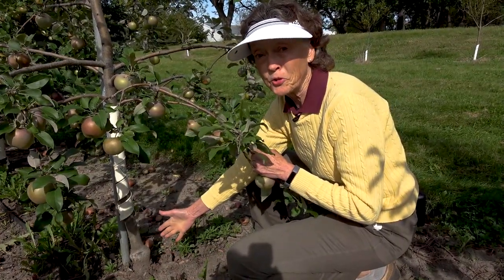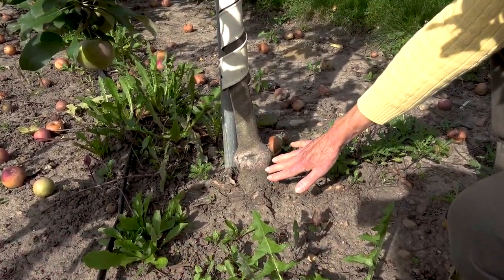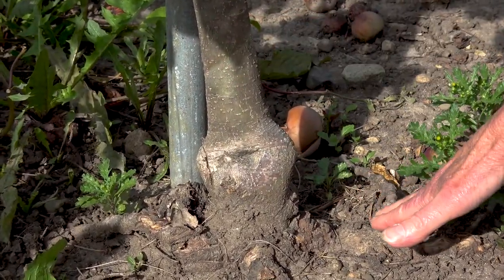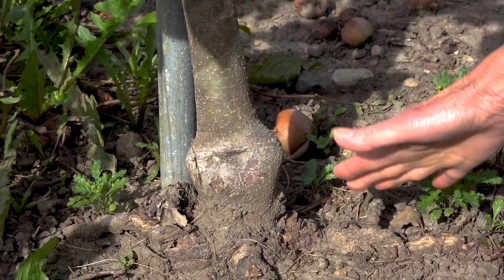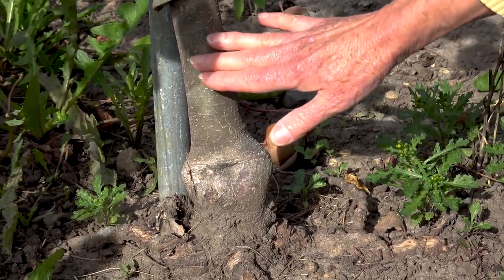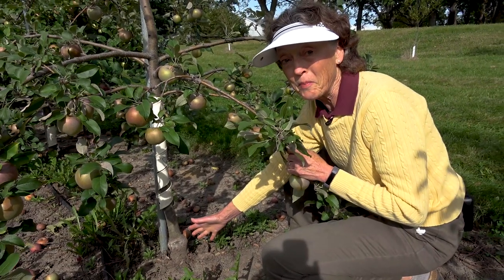We're going to look at the rootstock now — the scion is the good apple on top and the roots are at the bottom. This bulge is where the two meet together: the good apple variety you want and the rootstock that's tough and hardy. If the top should die, this tough hardy rootstock can start growing, but it's a totally different apple — not necessarily as good as what's on top. So you have to remember there are two things on your apple tree.